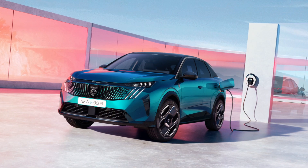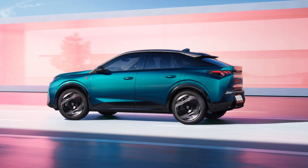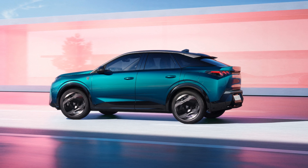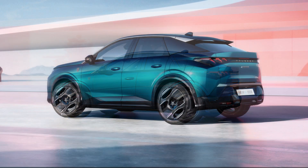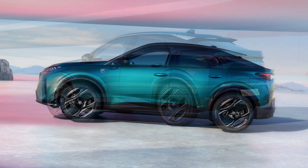It offers impressive single-charge ranges of up to 525km for the 210hp version, up to 700km for the 230hp long-range variant, and up to 525km for the 320hp dual-motor version.